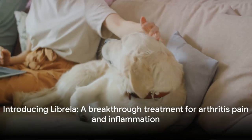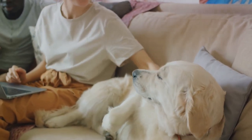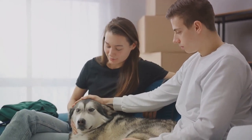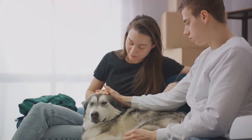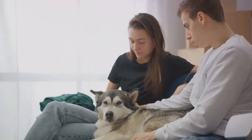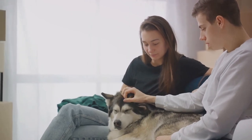One of the innovative treatments available is Librella — a monthly injection that helps control the pain and inflammation associated with arthritis. Librella works by blocking a protein called nerve growth factor, which plays a significant role in transmitting pain signals. This can help improve your dog's mobility and quality of life.